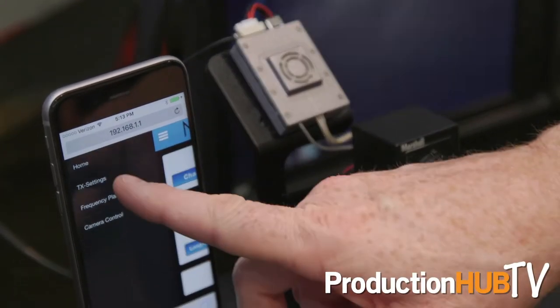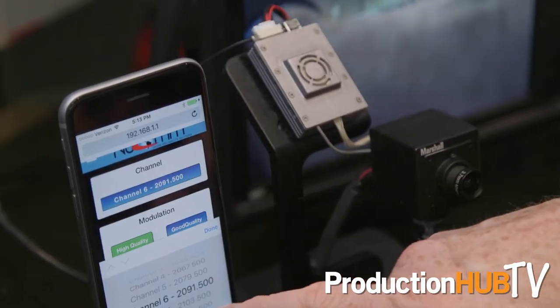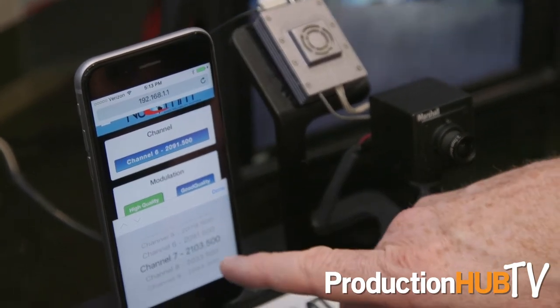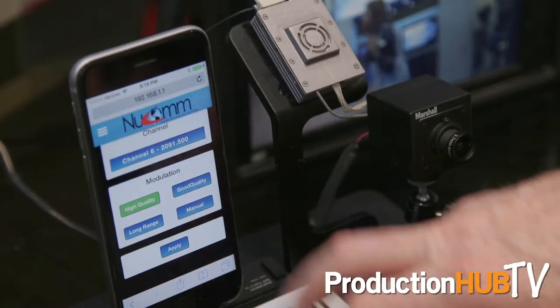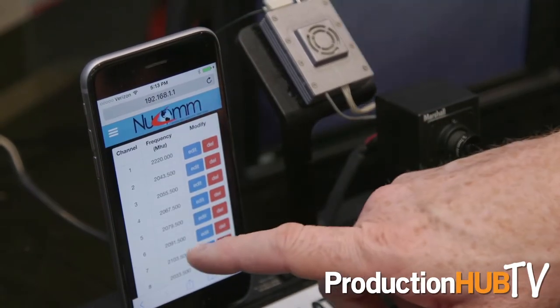A challenge with small products is the user interface — being able to set it up and troubleshoot in the field is always a challenge. Many products require a laptop computer to be broken out and plugged in for configuration. Another great aspect of the Dragonfly is a web interface: you can use your smartphone, connect through Wi-Fi, and do a full configuration of the product.